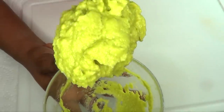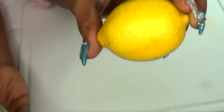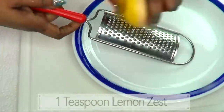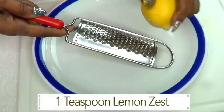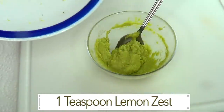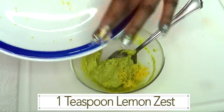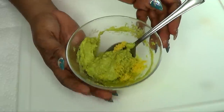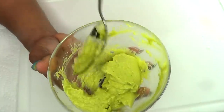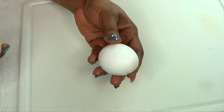This blended avocado is not gonna stay pretty for long, so I'm going to reach for my lemon and zest it. Just wash your lemon and use a grater to zest it. I have about a teaspoon or so of lemon zest, and I'm just gonna put this into the blended avocado and blend it in well. Now I'm gonna set this aside and prepare the egg white.